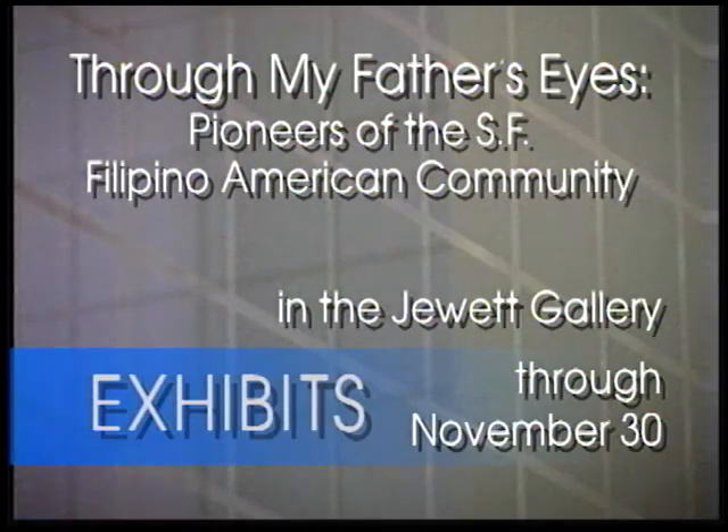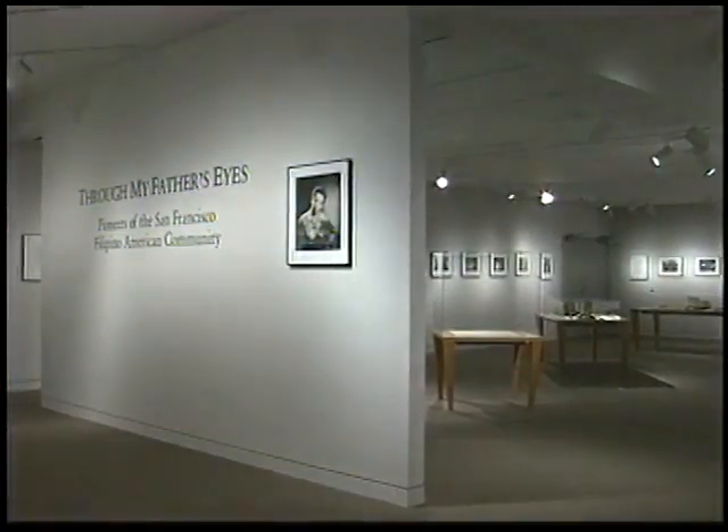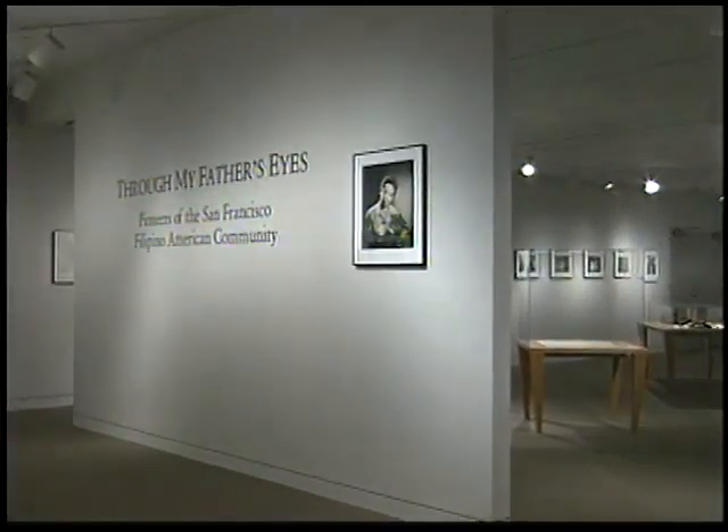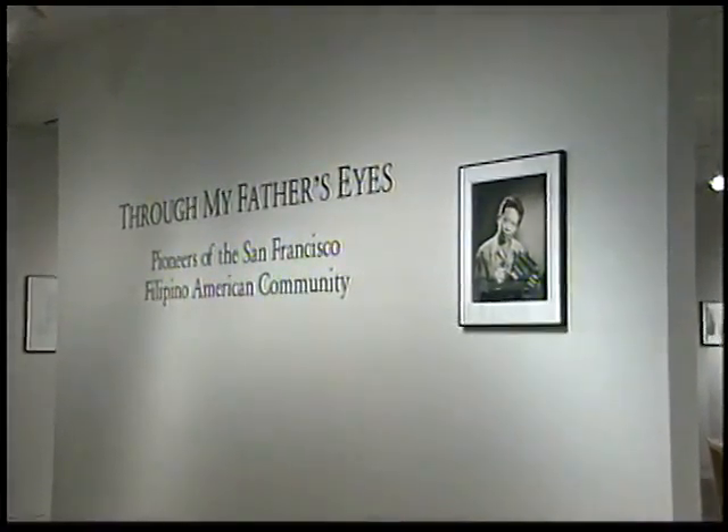Through My Father's Eyes, Pioneers of the San Francisco Filipino American Community, is now on exhibit in the Main Library's Duet Gallery. This revealing exhibition of black and white photographs by Ricardo Alvarado is a rich portrayal of Filipino life during the 1950s in the Bay Area.